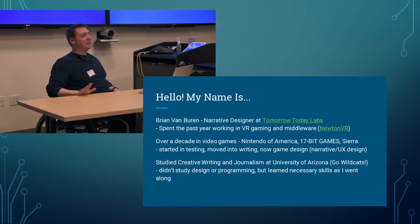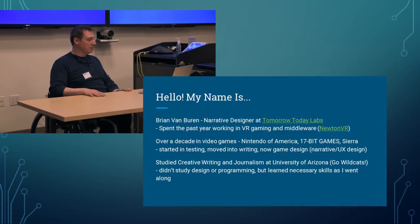My name is Brian Van Buren. I am the narrative designer at Tomorrow Today Labs — an indie gaming studio of about eight or nine people in downtown Seattle. We are a games and middleware developer; we've created Newton VR.